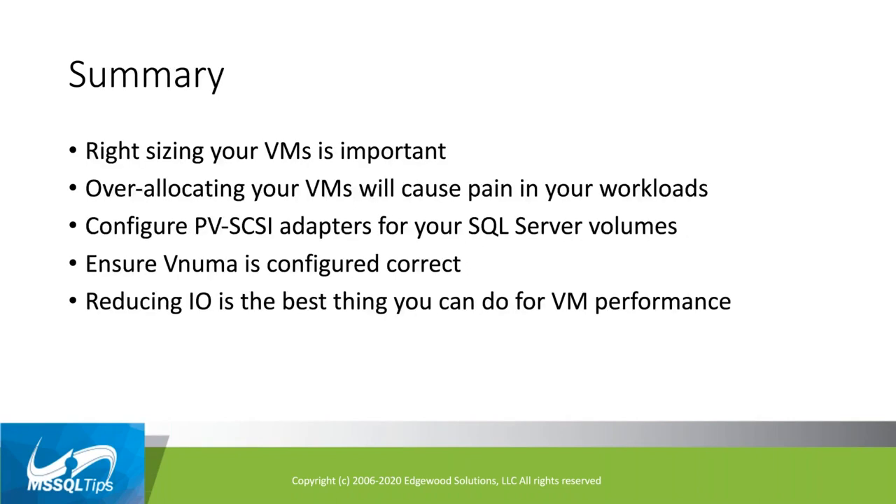In summary: right-sizing your VMs is very important, and over-allocating VMs with CPUs or memory will cause pain in your workloads. Configure para-virtual SCSI adapters for your storage. Ensure vNUMA is configured correctly. Reducing your I/O is the best thing you can do for overall VMware performance. Keep memory in line with the capacity of the host. With that, I'll hand off to Jennifer.